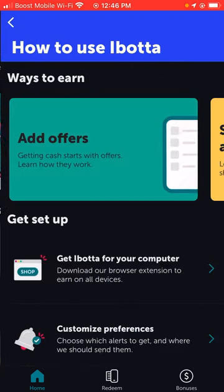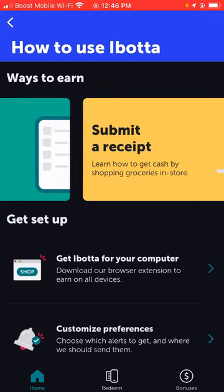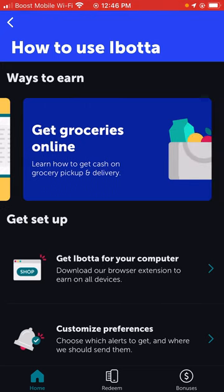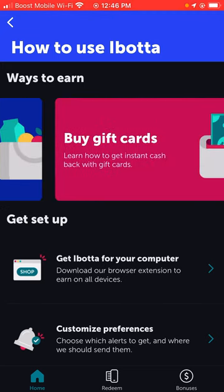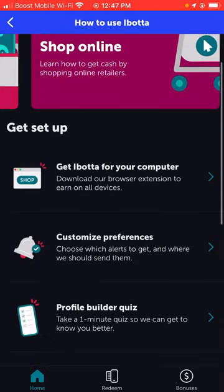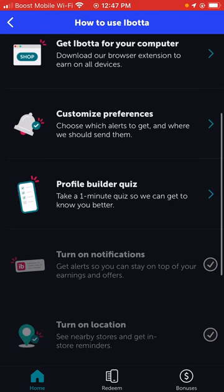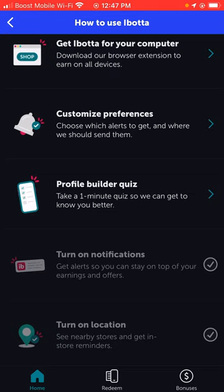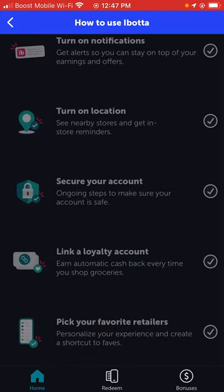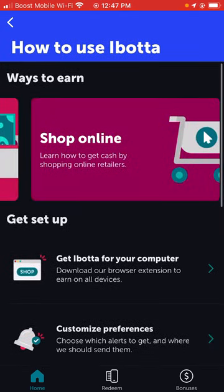There's a 'Learn How to Use Ibotta' section. Ways to earn include: add offers, submit a receipt to get cash back shopping at grocery stores, get groceries online for cash back on pickup and delivery, buy gift cards for instant cash back, and shop online. You can also download their browser extension for all devices. You can customize preferences for where to shop and where to send earnings, take a one-minute profile builder quiz, turn on notifications and location, secure your account, link a loyalty account, and pick your favorite retailers.